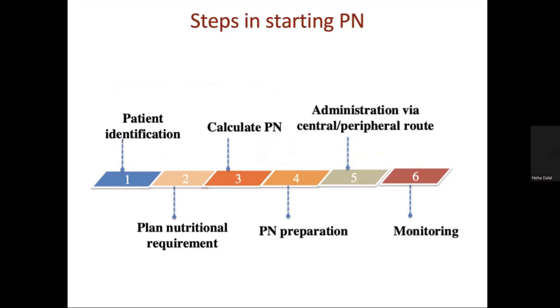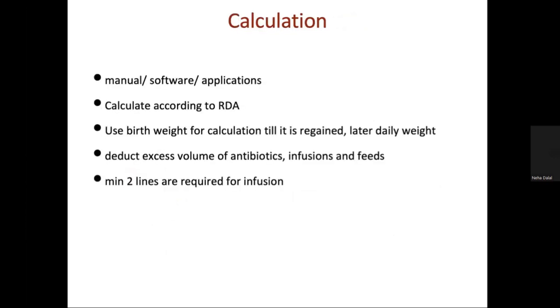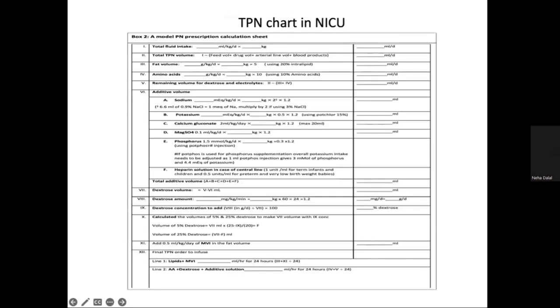To prepare TPN, the steps are: patient identification, printing daily TPN charts with a set proforma containing the name, weight, present weight, birth weight, and CR number. After rounds, the daily requirement is planned. Calculation is done by two methods at our unit — manually using our chart and using the Excel TPN proforma software at the nursing station desktop. Then comes PN preparation and administration, which involves priming of tubings and connecting, maintaining line care. Birth weight is used for calculations until it is regained, after which daily weight is used.